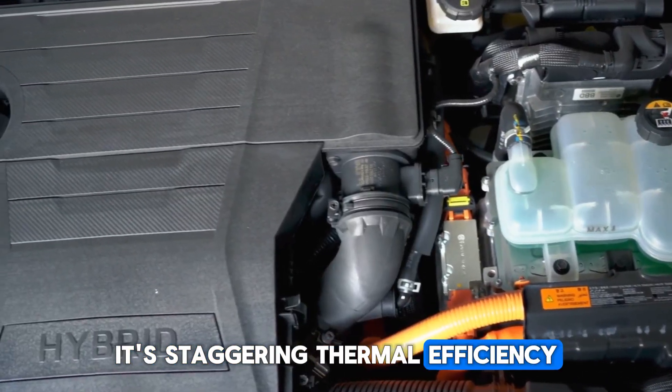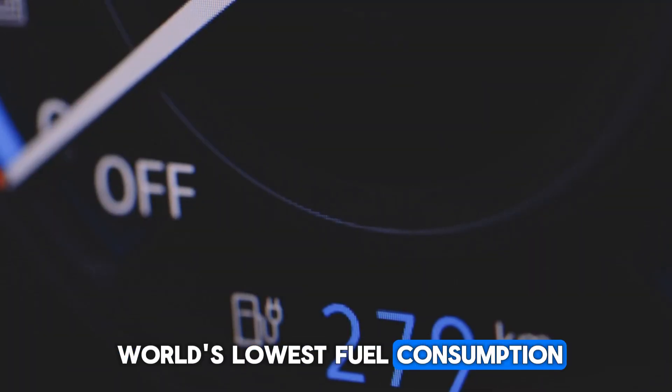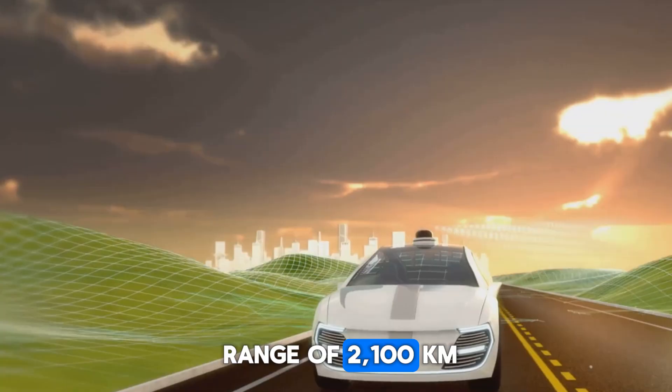Its staggering thermal efficiency of 46.06% is unmatched, and it boasts the world's lowest fuel consumption at just 2.9 liters per 100 kilometers, with an astonishing driving range of 2,100 kilometers.